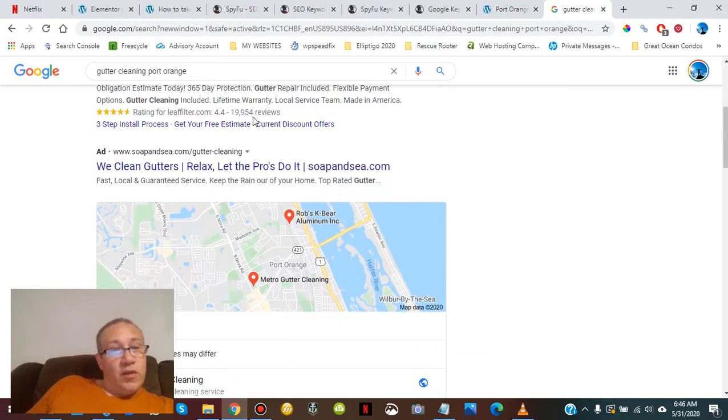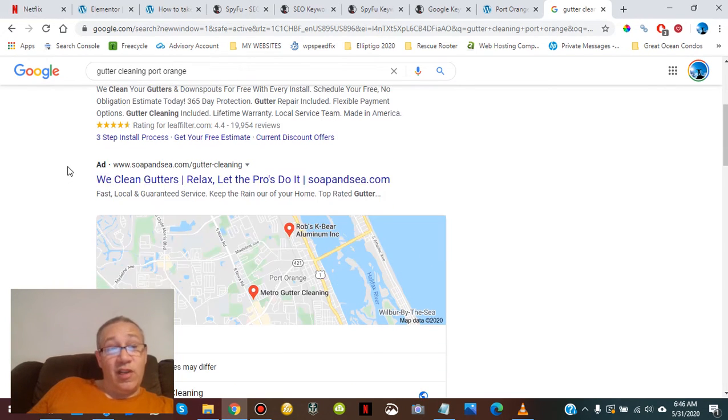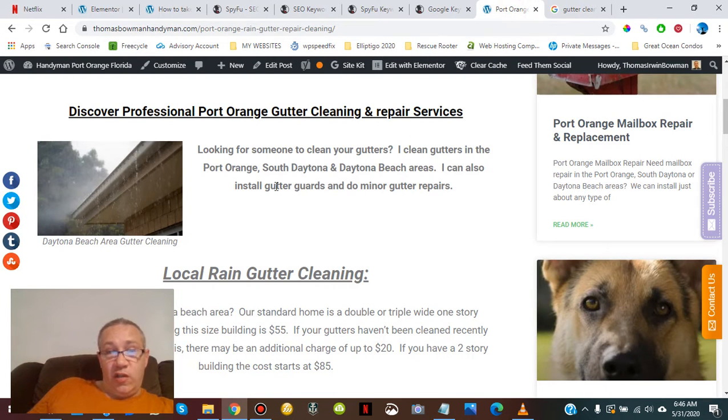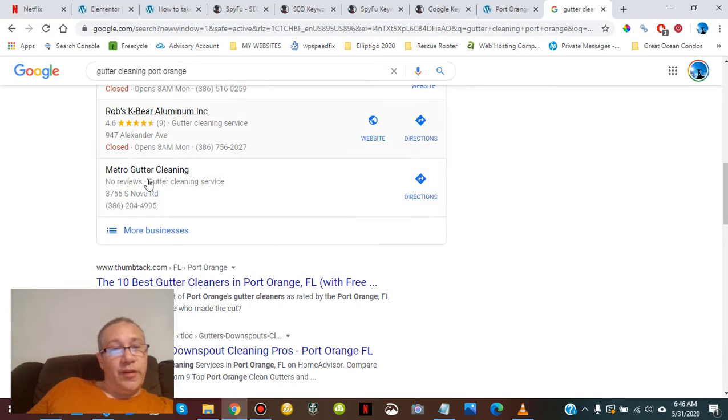On a search like 'gutter cleaning Port Orange,' there will be ads — you can always buy ads — but it's two to three bucks per click, which is expensive. Showing up in the maps is going to be another key thing. These companies might have an advantage because their home page is all about gutters. I've really got to step it up and make this page that much better — when this page is as good as any one of these sites on the first page.